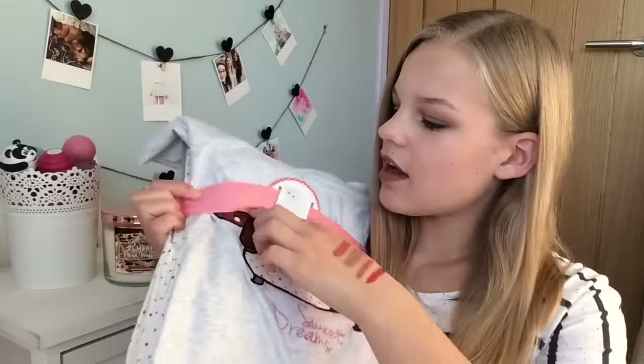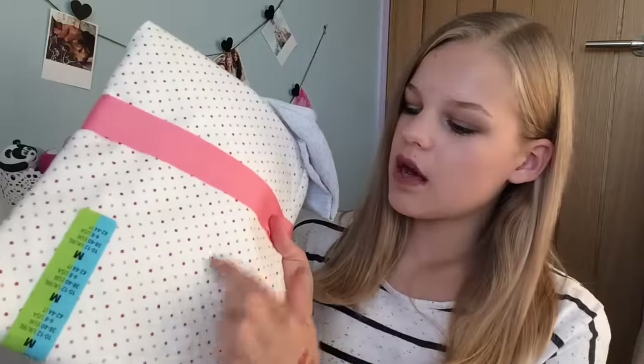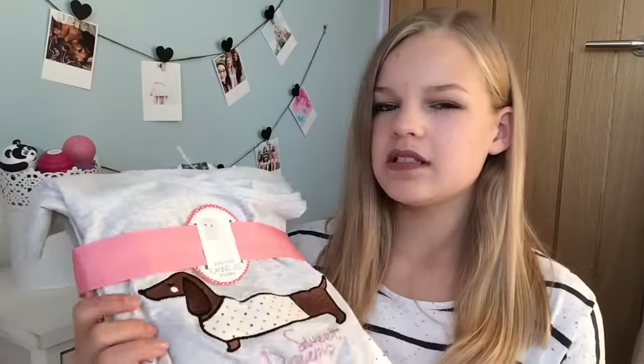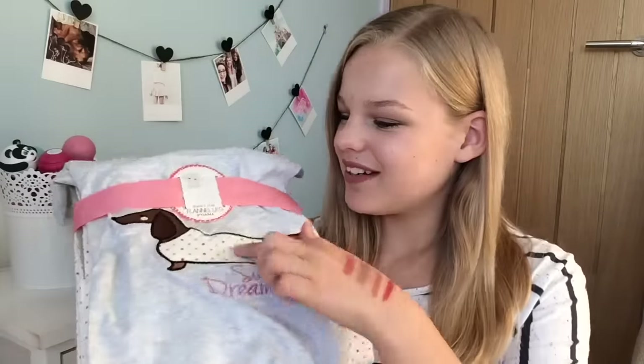From Primark, I picked up these pyjamas. They say 'Sweet Dreams' and have a little sausage dog on them — some of you will know I actually have a sausage dog named Rolo, and these reminded me of him. They also have spotty trousers. They're a size 10-12, which is a bit big, but I couldn't find a smaller size and big pyjamas are going to be cosy. They're really cute!